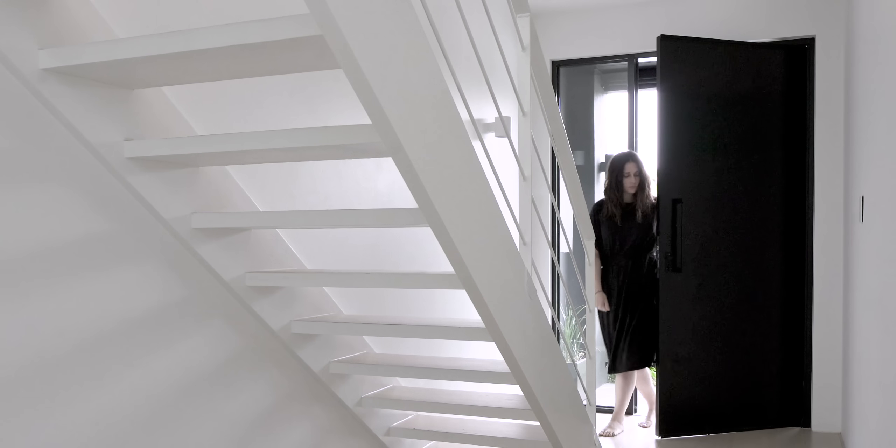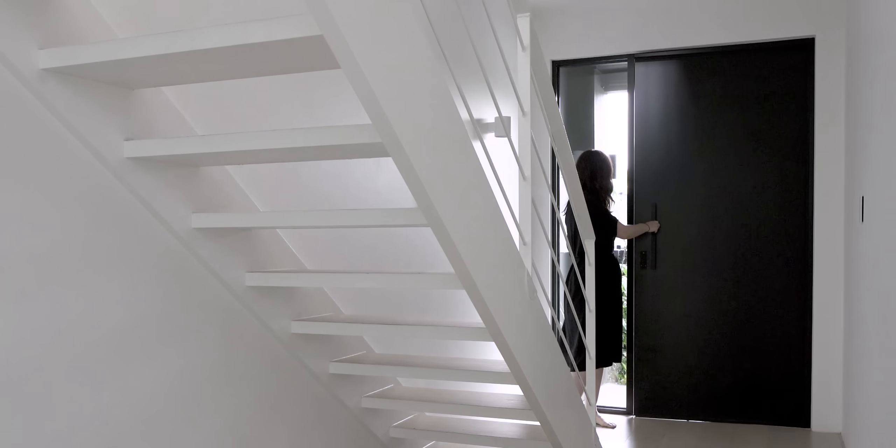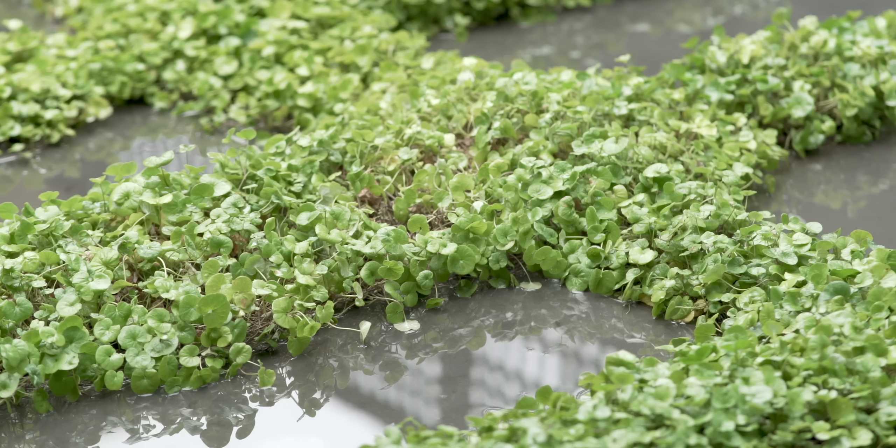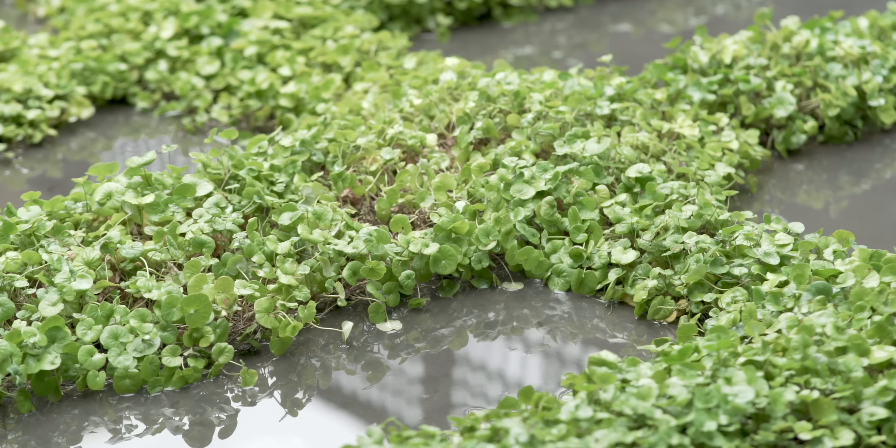Coming through the front door, the idea was that you would always have access to natural light. We've allowed the stairs to remain open with the risers, and there is always a view through to the outdoors, which has been designed by Kelly Royal Landscape Architecture.